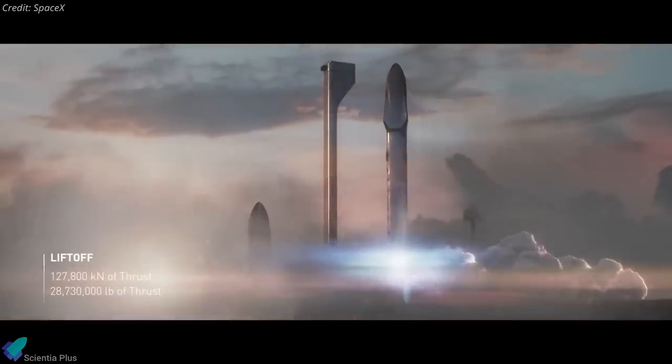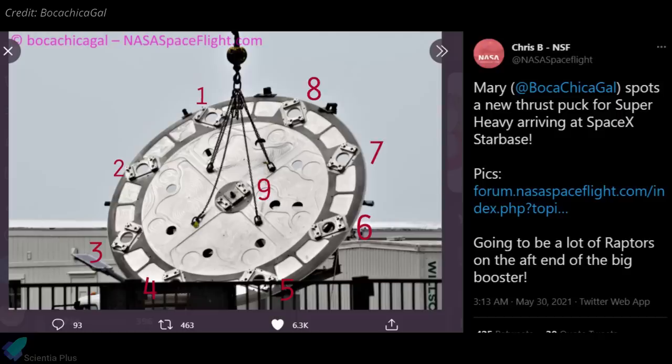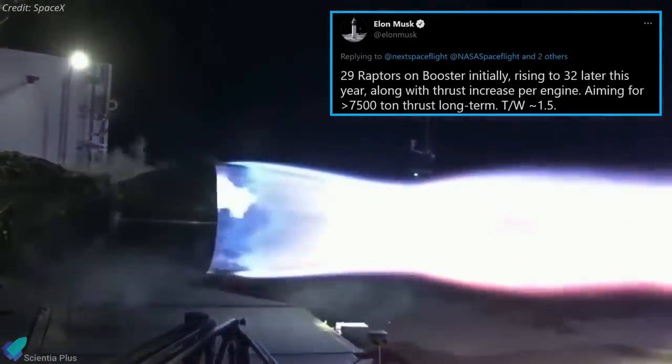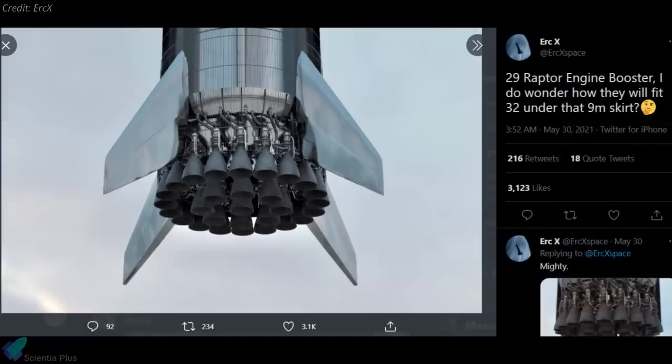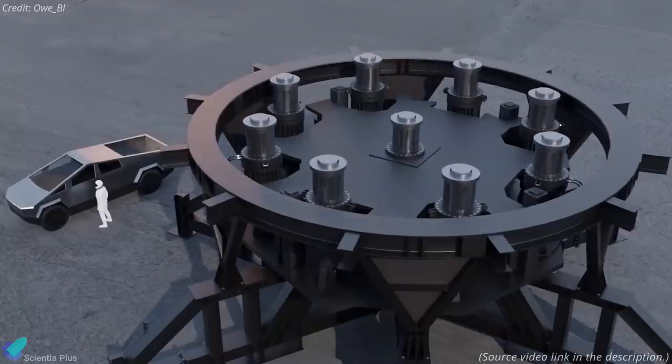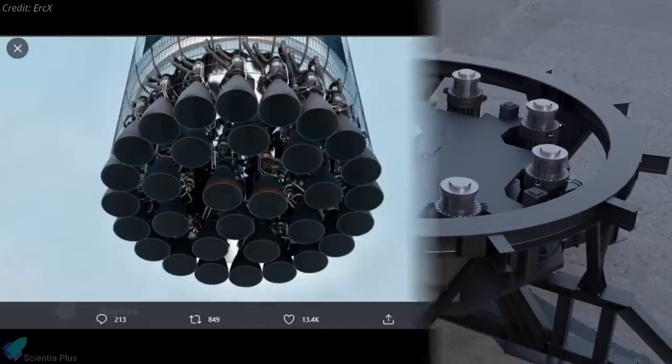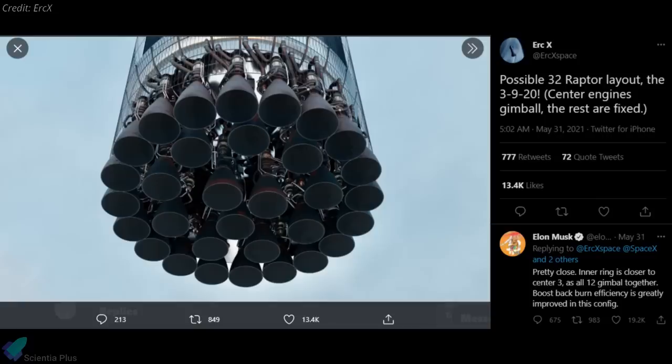Previously, SpaceX had planned to install 28 Raptors on a Super Heavy booster, with 20 engines on the outer ring and 8 on the inner ring. But recently a Super Heavy thrust puck with an engine mounting point at its center was spotted at the construction site, indicating a possible extra engine on the booster. Elon Musk confirmed that initially the booster will have 29 engines, which will be increased to 32 later this year. This means that in a 29-engine configuration, Super Heavy will have 9 inner engines — and the 9 hydraulic rams on the test stand were designed to mimic the force exerted by these engines. In the 32-engine configuration, 12 engines will be installed on the inner ring in a 9-plus-3 pattern.